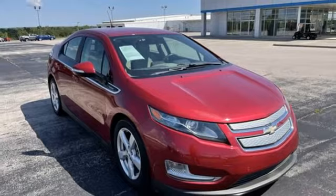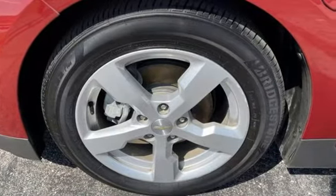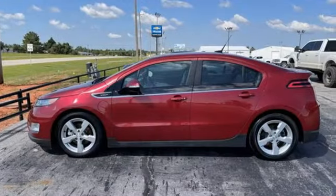New Car Test Drive states everything about the steering, braking, and handling of the Volt reflects the Cruze, a highly competent compact. There is nothing weird about it. In a Chevy, the journey matters more than the destination.